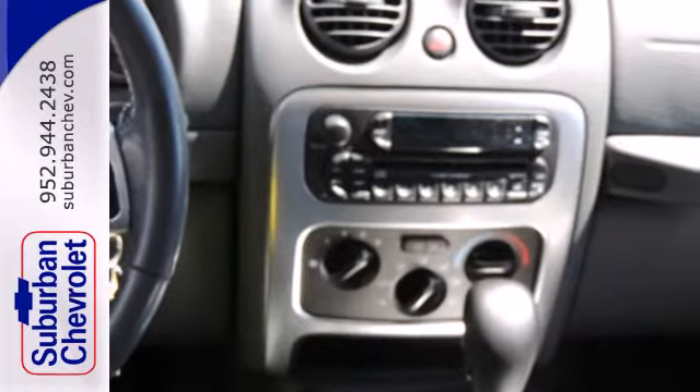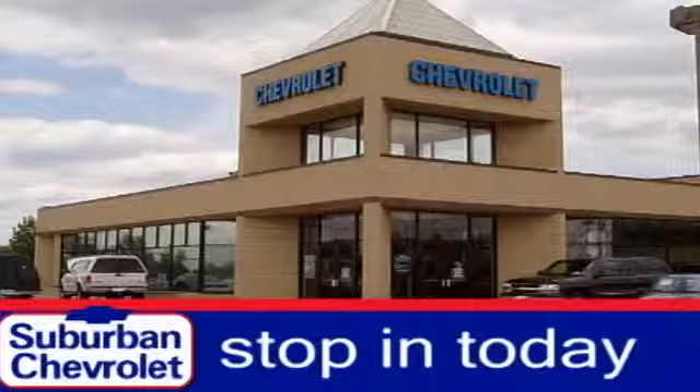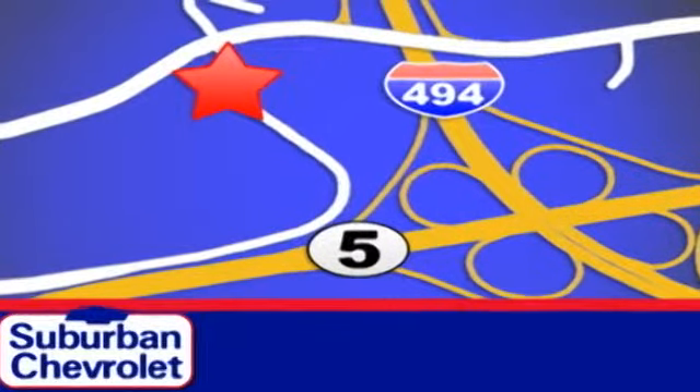With all of its versatility, this SUV won't be here long. Come in today and take it for a test drive. Stop in today for a no-obligation test drive and shop over 16 acres of inventory. We are conveniently located in Eden Prairie at Highway 494 and Highway 5.